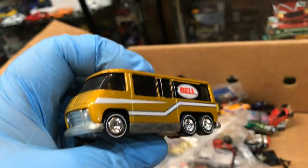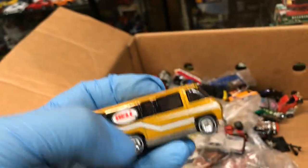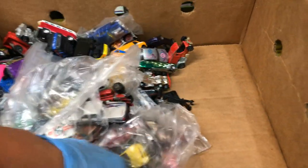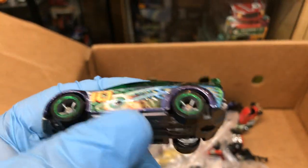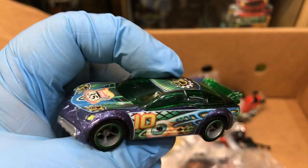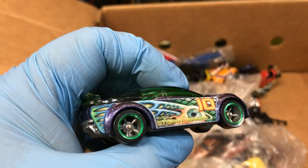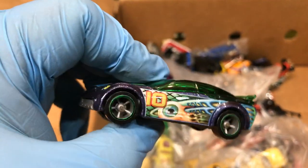GMC Motorhome — this is cool, awesome. I like this bell racing stuff, metal bottom, I like that. And this is Highway 35, maybe? Yep, Highway 35. Some kids were in love with this series, just to collect it.